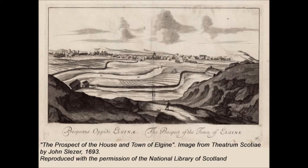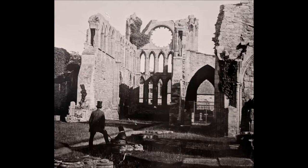Excavations throughout the medieval core of Elgin have provided insights into the town's history. The early craftsmen in Elgin seem to have worked near Elgin Cathedral and at the east end of the High Street. Names like Glover Street, Shuttle Raw and Weaver Place are reminders of that time.